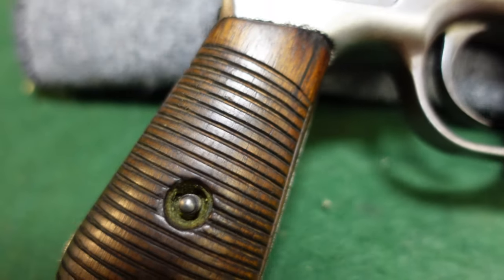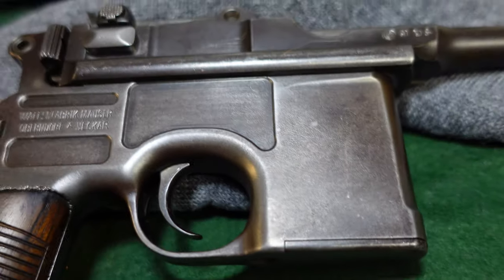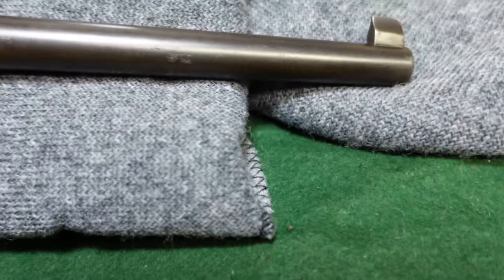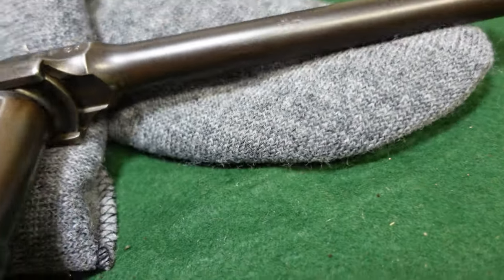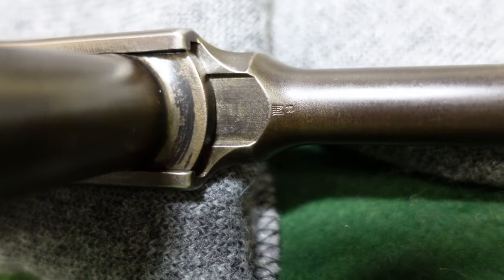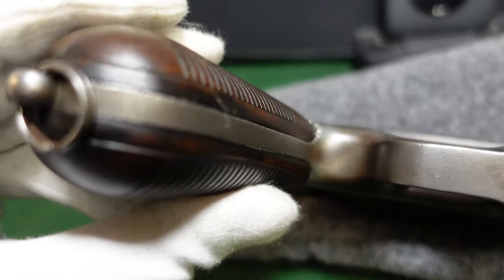The grips are very typical for a gun of this time period. Really everything is extremely standard — this would be just a regular run-of-the-mill Mauser if you didn't have the markings from Siam. You've got your standard front sight, and the gun is in 7.63 Mauser. There are no interesting stamps underneath the barrel.